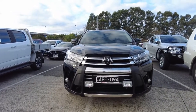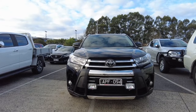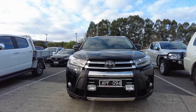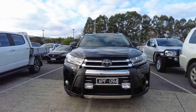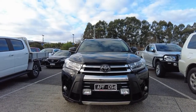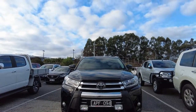Hello guys, welcome to Berwick Mitsubishi. This is Manny, here to do a walk-around video on a 2017 Kluger Grande all-wheel drive. It's a 2017 model, eight-speed sports automatic wagon. The color is Eclipse Black, it's done 127,215 kilometers, and it has a six-cylinder 3.5-litre petrol engine with multi-point injection and all-wheel drive.